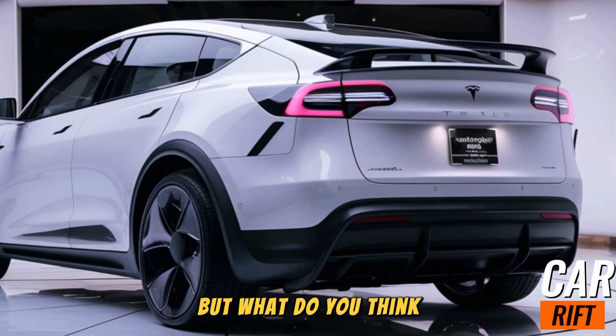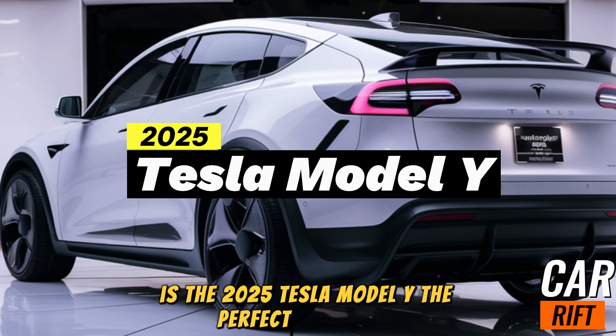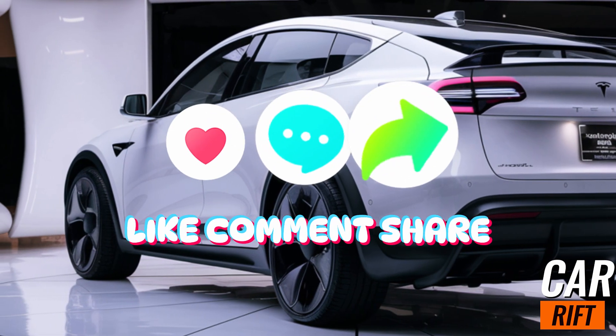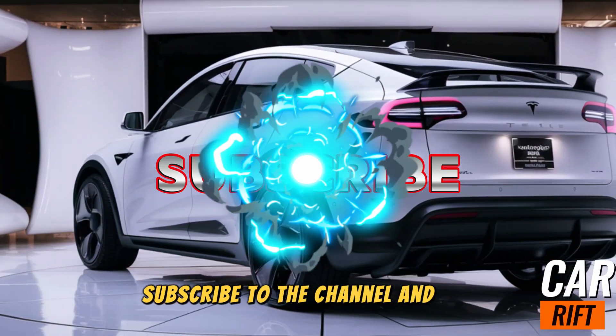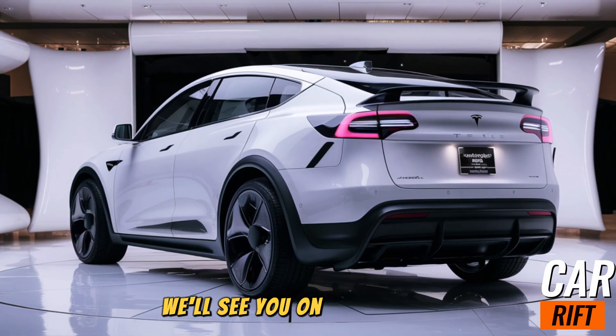But what do you think? Is the 2025 Tesla Model Y the perfect EV for you? Let us know in the comments below. Thanks for tuning in to Car Riff. If you enjoyed this review, be sure to give it a thumbs up, subscribe to the channel, and hit that bell icon so you never miss an update. We'll see you on the next ride.